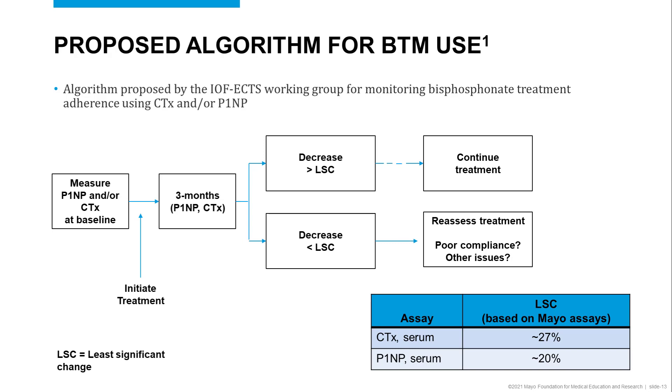If the decrease is greater than the least significant change, then the therapy should be continued as the patient is responding well to the treatment. If the difference is less than the least significant change, then treatment should be reassessed and patient compliance with the treatment should be investigated.